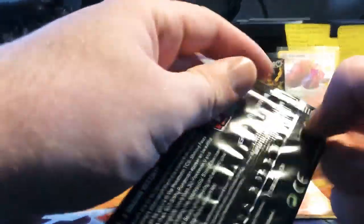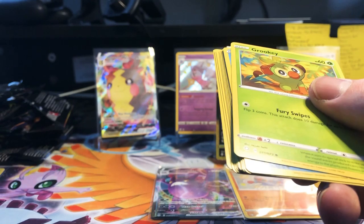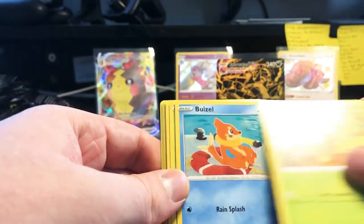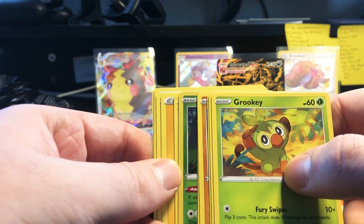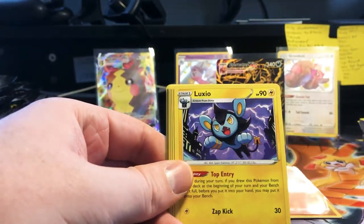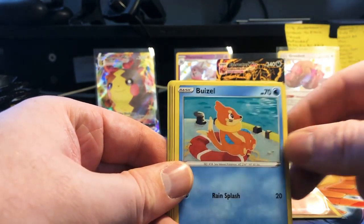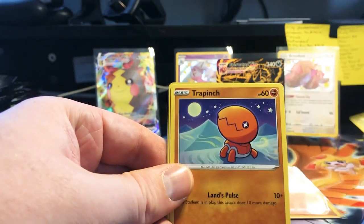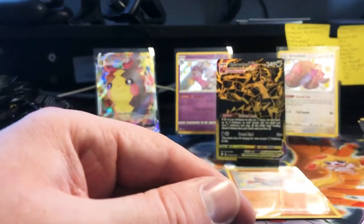Last but not least — not a single amazing rare, which is kind of hard to believe; I thought they would be more common. Lightning Energy, Galarian Articuno, Rusted Sword, Ball Guy, Grooky, Sneasel, Galarian Yamask, Trapinch, Sneasel, Rowlet, and Yanmega — so nothing in the last pack.